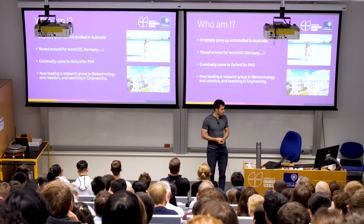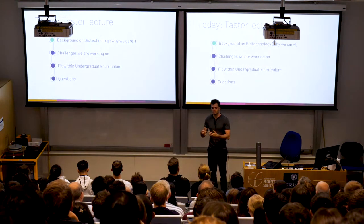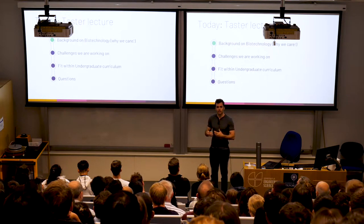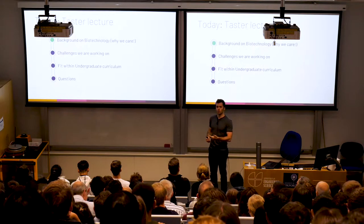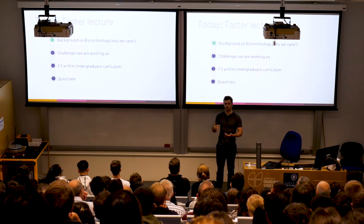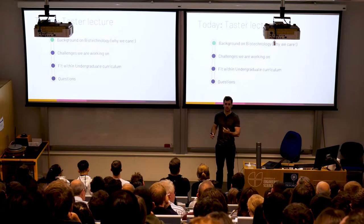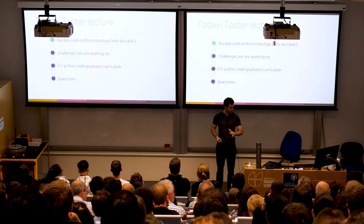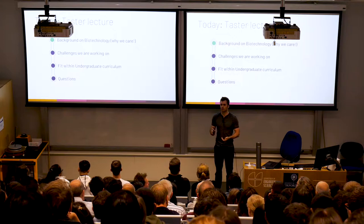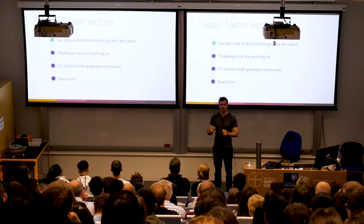Today is a taste lecture where I have three goals. The first is to give you some background on what engineering is like these days in general and what engineers work on. The second is to talk about what we're working on specifically in Oxford. The third is to tie this into how, as undergraduates, this would fit into your curriculum — how the skills you'd learn might translate to specific engineering challenges around biotechnology and robotics. I'll try to cover these in a 30-minute slot, and afterwards I'm happy to take questions.